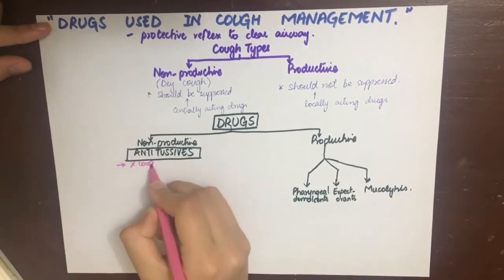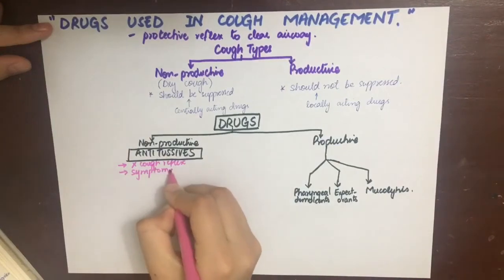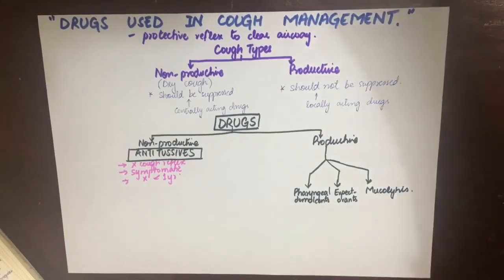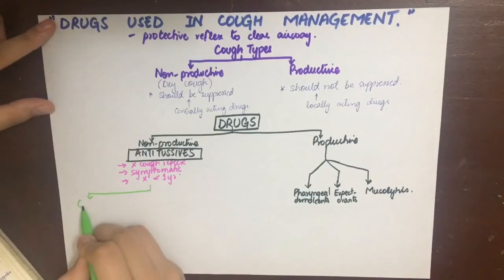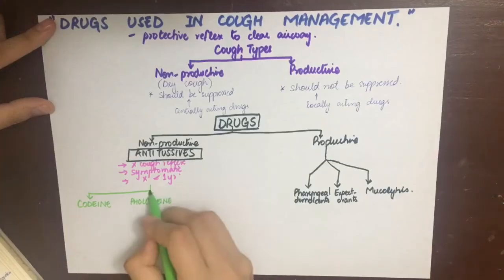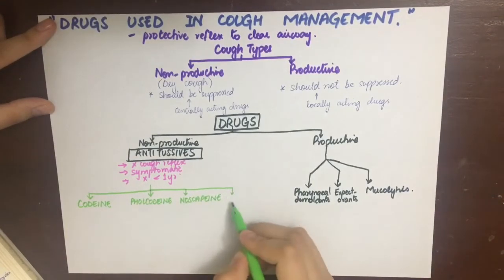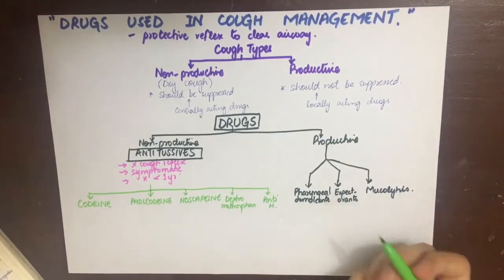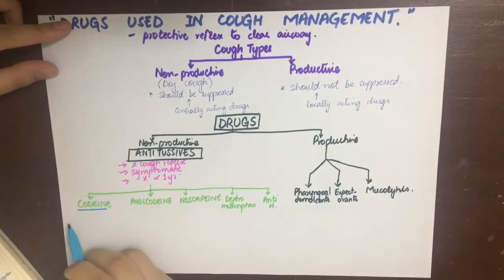Antitussives inhibit the cough reflex by suppressing the cough center in the medulla, helping in the symptomatic treatment of dry cough. They should not be given to children less than one year. The different drugs used as antitussives in non-productive cough are: codeine, pholcodine, noscapine, dextromethorphan, and antihistamines.